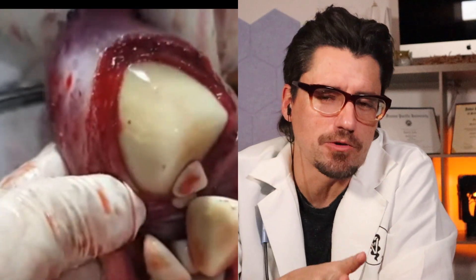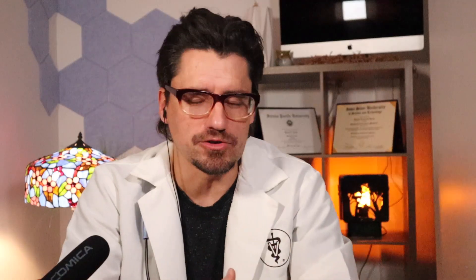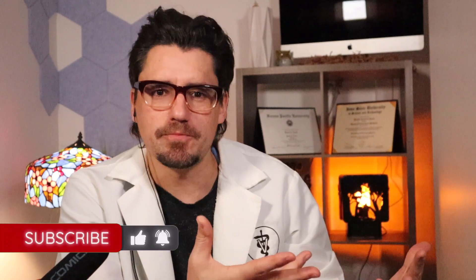So today guys I have a bladder surgery video to watch with you. Bladder surgery is incredibly common in the veterinary world — dogs get stones all the time. If a dog comes in with straining to urinate, repeat UTIs, even first-offender UTIs, or blood in the urine, I'm thinking: do they have a bladder stone? We diagnose with ultrasound or x-ray.